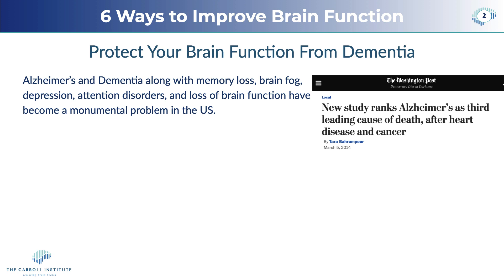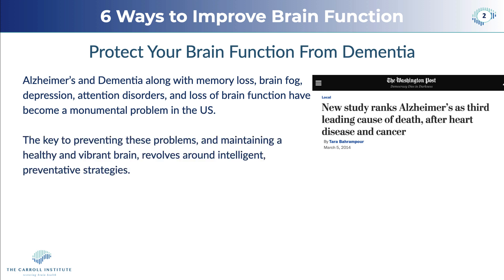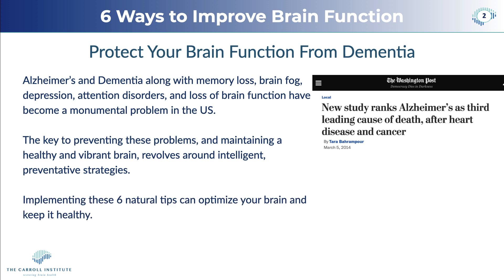Alzheimer's and dementia, along with memory loss, brain fog, depression, and other things have become a monumental problem in the U.S. and actually in the West in general. Right now, Alzheimer's ranks as the number three leading cause of death in the United States, and it's actually the number one leading cause of death in both the UK and France. The key to preventing these problems and maintaining a healthy and vibrant brain revolves around intelligent preventive strategies. So we're going to talk about six natural tips that you can use to optimize your brain and keep it healthy.